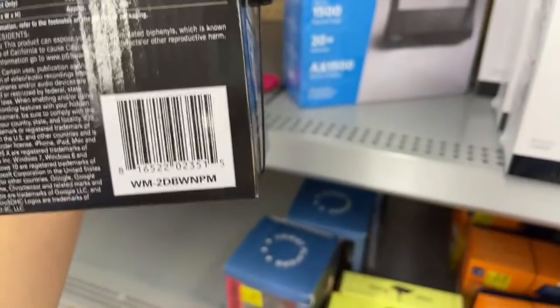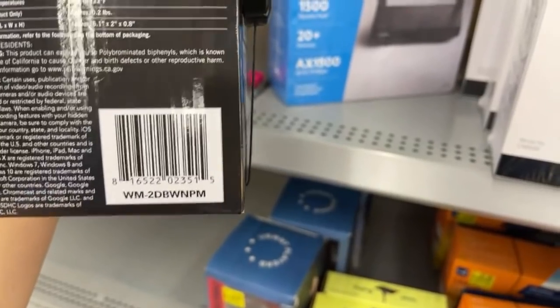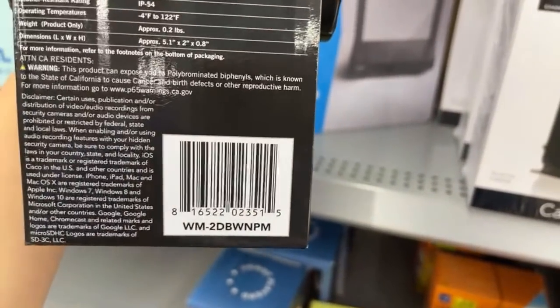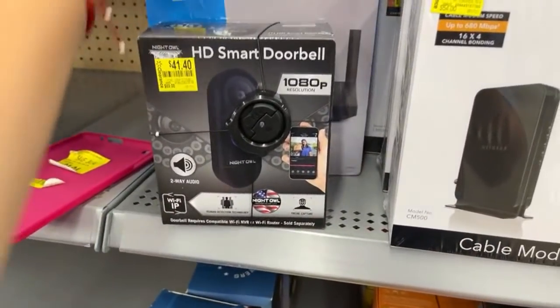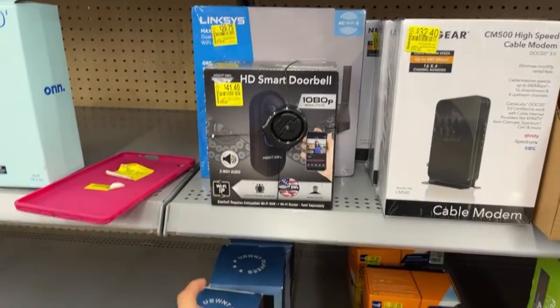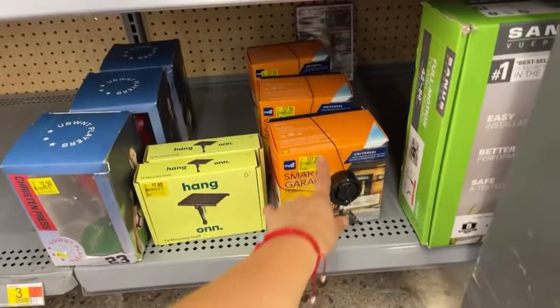It's hot in Vegas. I actually went to go clean the truck because I am picking up my husband tomorrow at the airport. So I went to clean his truck today and then came straight to Walmart. This is a smart doorbell, and that one's $41.